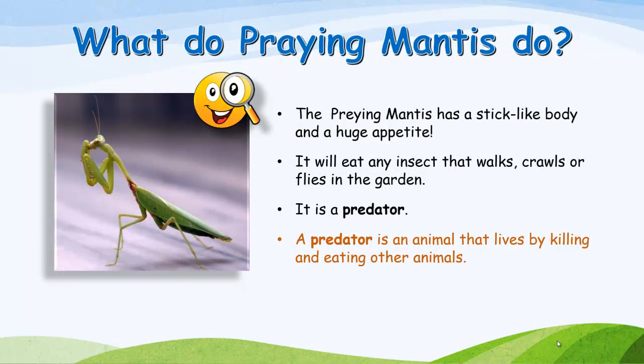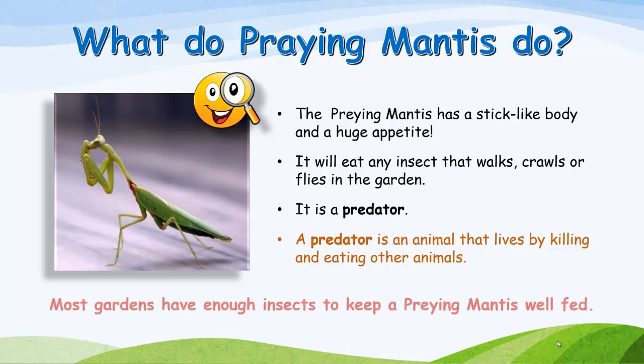What do praying mantis do? The praying mantis has a stick-like body and a huge appetite. It will eat any insect that walks, crawls, or flies in the garden. It is a predator — an animal that lives by killing and eating other animals. Most gardens have enough insects to keep a praying mantis well fed.